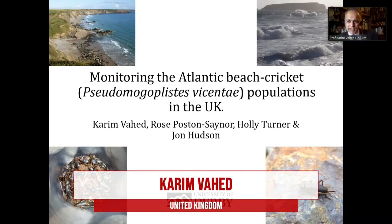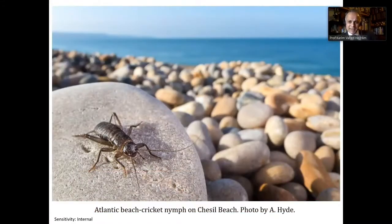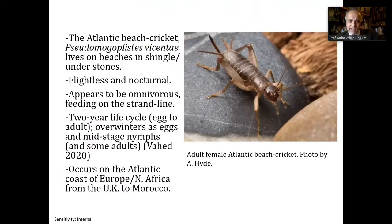I'm talking about our monitoring of the Atlantic beach cricket. So this is an Atlantic beach cricket on Chesil Beach, showing the highly unusual habitat of this cricket. It lives very close to the sea on shingle beaches and under stones. It appears to be omnivorous, feeding on the strand line — a very unusual, very specialist habitat. It's flightless and nocturnal, so it has very low dispersal capacity, apparently.